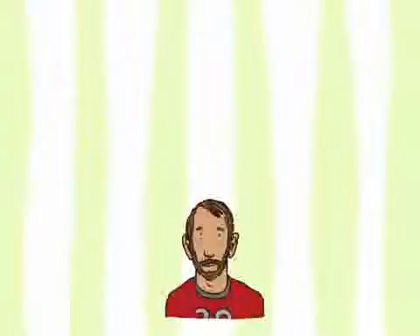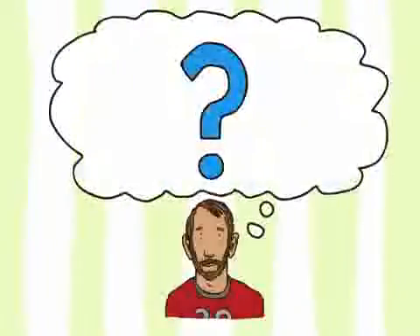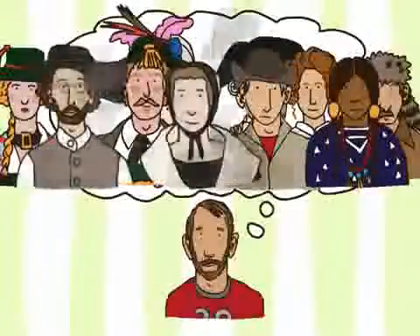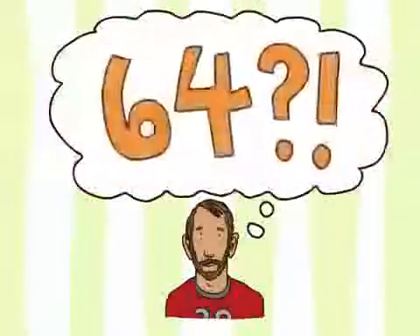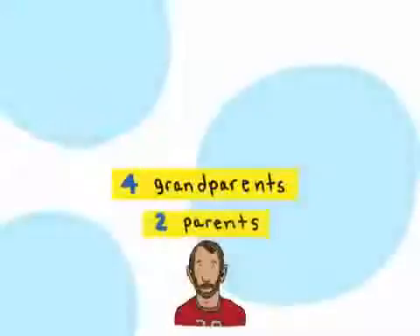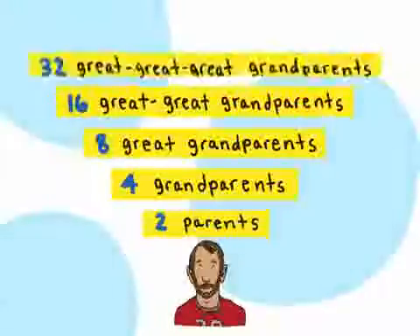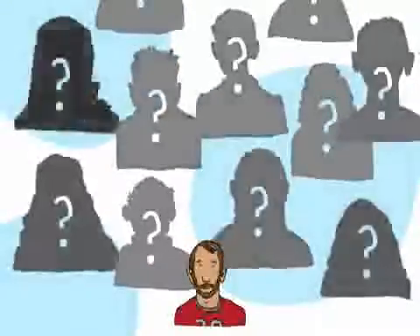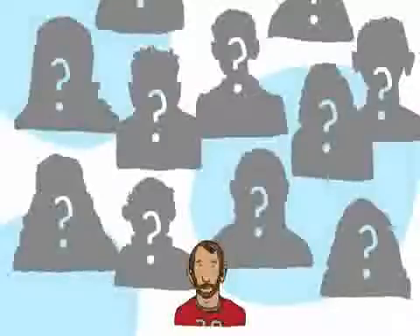Discovering a fifth cousin can help you learn about your family's distant past. Who were your great-great-great-great grandparents? You actually have quite a few of them in your family tree — 64 in fact. Well, since everyone has two biological parents, your grandparents doubled as you go back in time. All these pairs of great-great-great-great grandparents have descendants, which means you may have loads of fifth cousins out there waiting to be discovered.